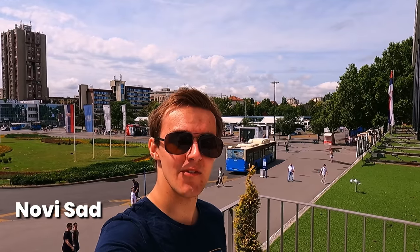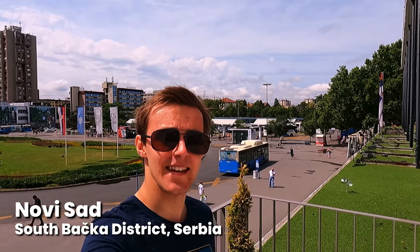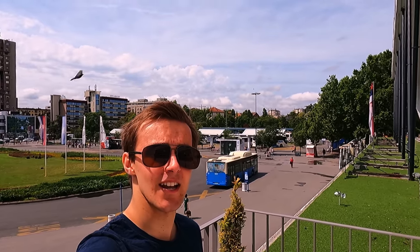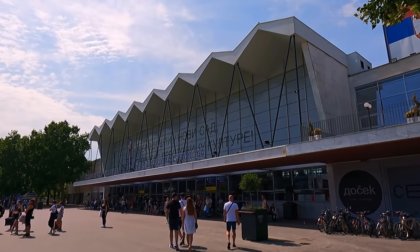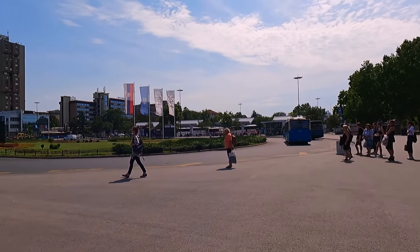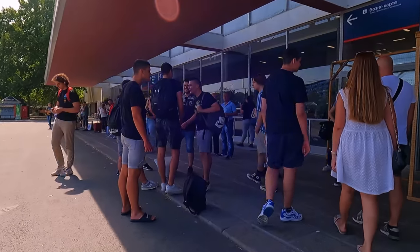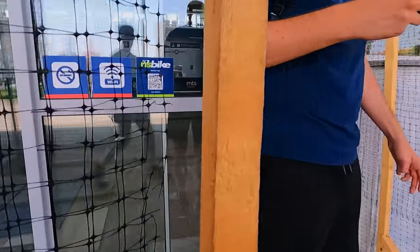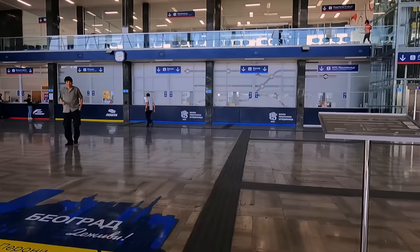Today I'm here in Serbia in the city of Novi Sad and I'm going to be taking the brand new high-speed train down to the capital city, Belgrade. I'm booked in first class for this journey. Welcome to Novi Sad's recently overhauled station, just a short walk away from the city's lively centre. All main entrances to the station are surrounded by a makeshift netting construction — I assume this is to keep birds from flying in.